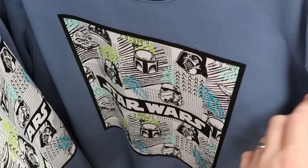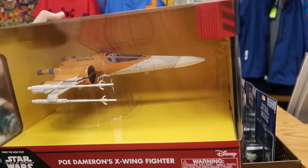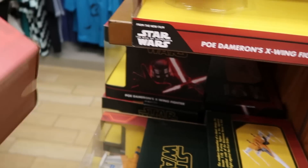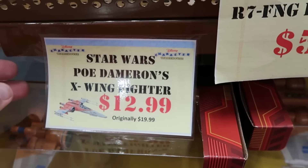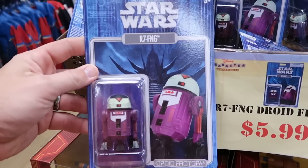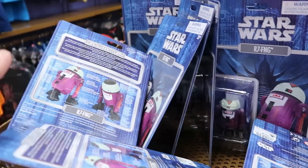Over here this is Poe's X-Wing Fighter — Star Wars on top, Poe's X-Wing Fighter below — $12.99 from $20. And they have the R7-FNG Droid action figures — these are actually from Halloween — $5.99 from $15. Some pretty good savings on those.